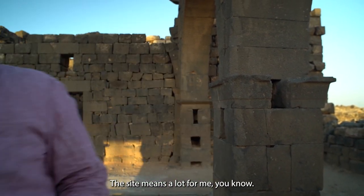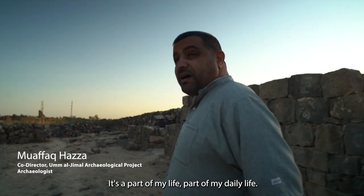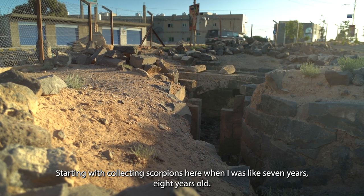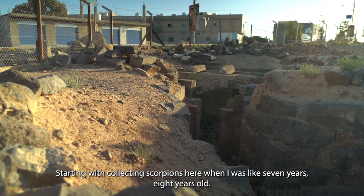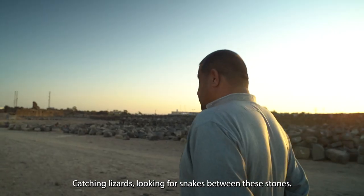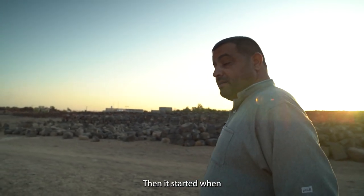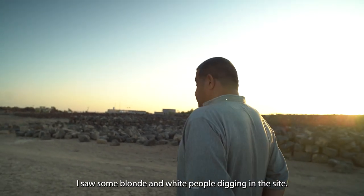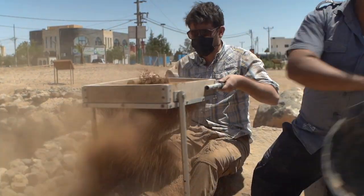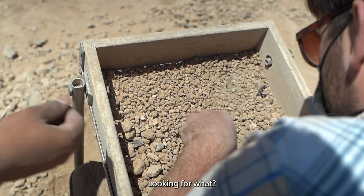The site means a lot for me. It's a part of my life, part of my daily life — starting with collecting scorpions here when I was like seven or eight years old, catching lizards, looking for snakes between these stones. And then it started when I saw some blond and white people digging in the site. What were those Americans doing here — looking for treasures, looking for what?